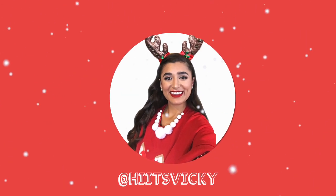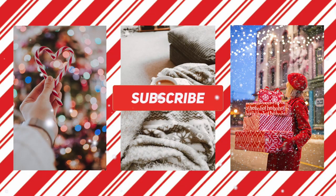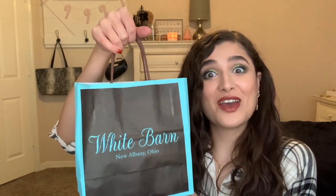Hello guys and welcome back to my channel. Today's video I have my single wick candle sale haul.